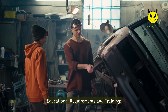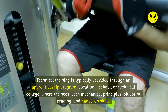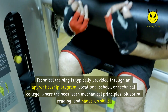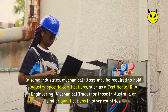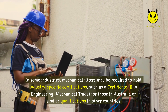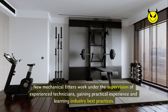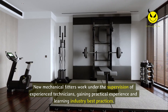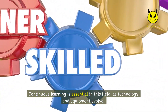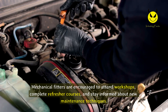Most mechanical fitter positions require a high school diploma or equivalent. Technical training is typically provided through an apprenticeship program, vocational school, or technical college, where trainees learn mechanical principles, blueprint reading, and hands-on skills. In some industries, mechanical fitters may be required to hold industry-specific certifications, such as a Certificate III in Engineering Mechanical Trade in Australia or similar qualifications elsewhere. On-the-job training under experienced technicians is an important part of skill development, and continuous learning through workshops and refresher courses is encouraged as technology and equipment evolve.